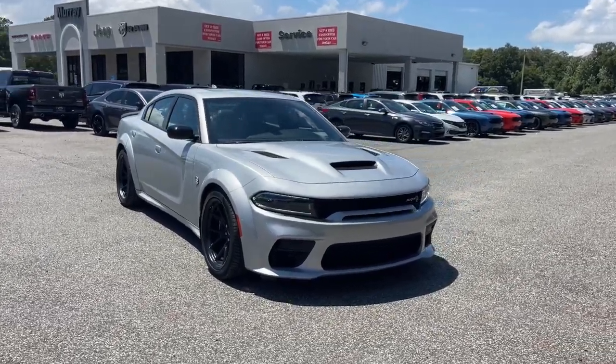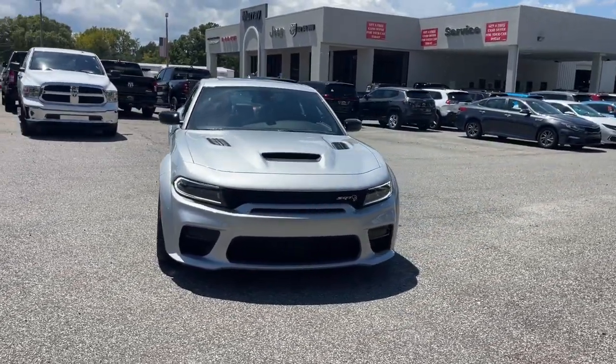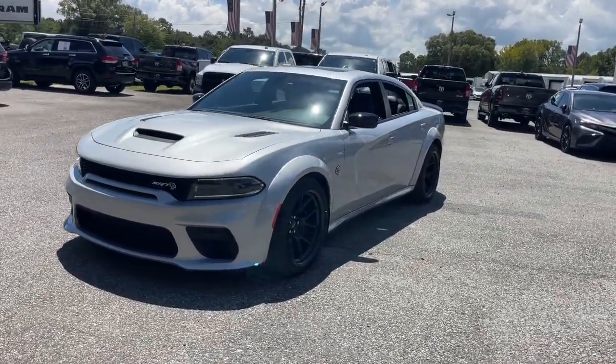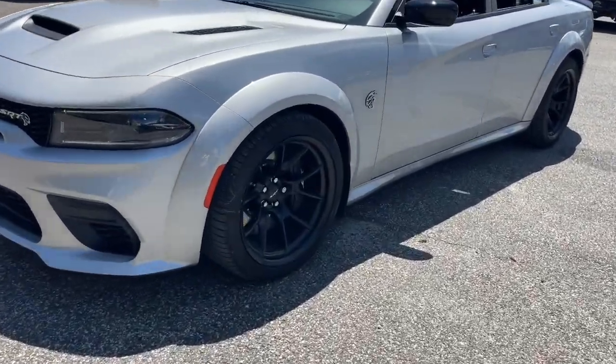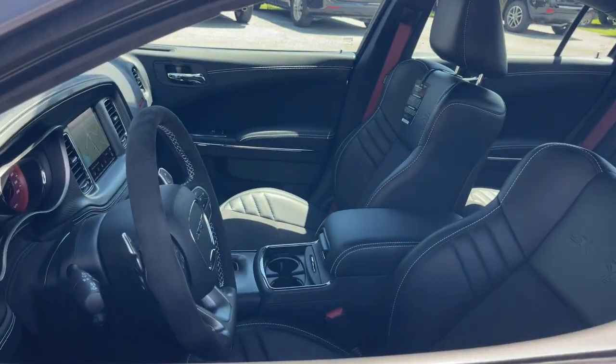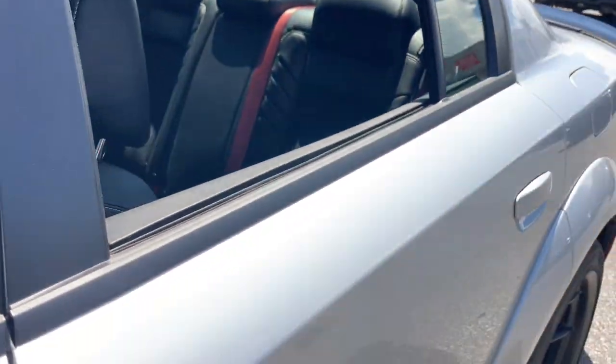Get into a car with value. 2023 Dodge Charger. The Charger's advanced design lets you tap into seriously savage performance when you want it and save fuel when you don't. With four doors, it's a family-friendly muscle car that's surprisingly versatile.